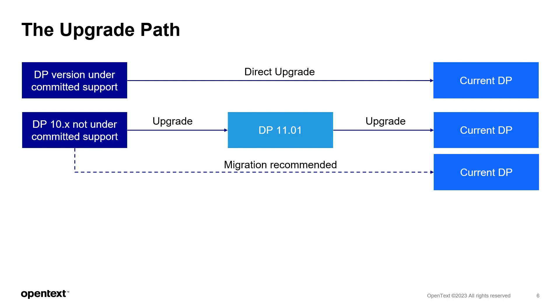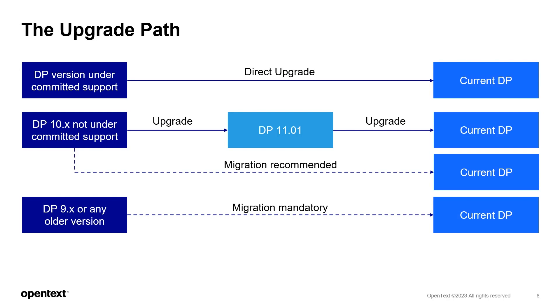A migration means you install a new version of DP on a separate system and migrate information from the previous to the new system. If you are on DP version 9 or older, a migration is mandatory, bringing your systems to the most current version. This usually goes in line with a platform operating system upgrade. Additional information on the practitioner portal explains step-by-step procedures on how to handle and prepare for the migration.